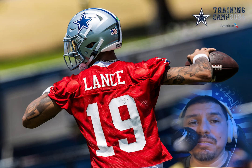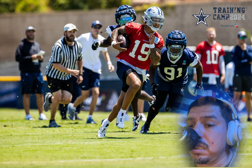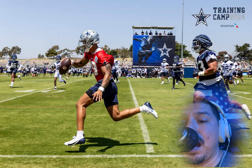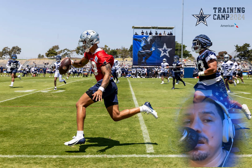Trey Lance out there slinging the ball, using his legs. Something tells me this kid is gonna be getting a lot of preseason time, which is dope. I can't wait to watch — really looking forward to it.